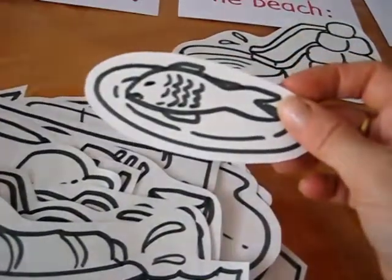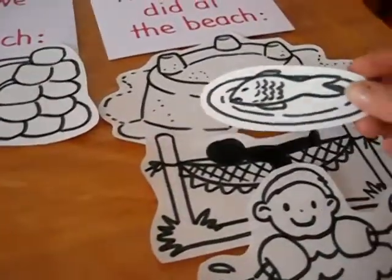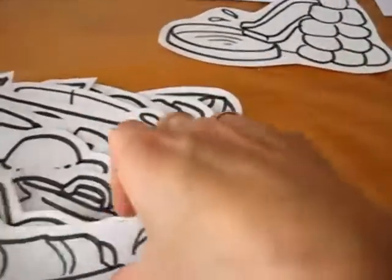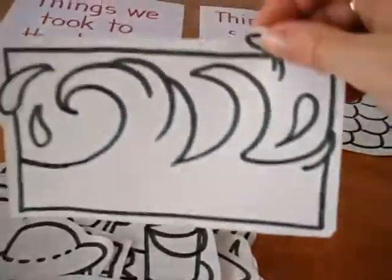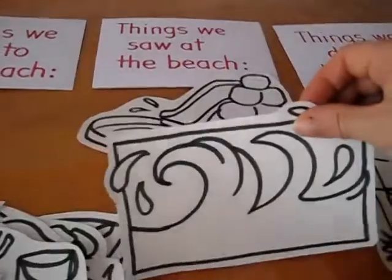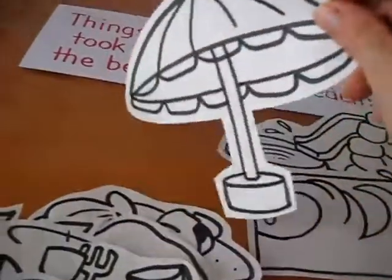Here's a plate of fish. This is also something he did because he ate some fish. What about this? These are big waves. We saw big waves at the beach. So what he has to do is just put them in the right place.